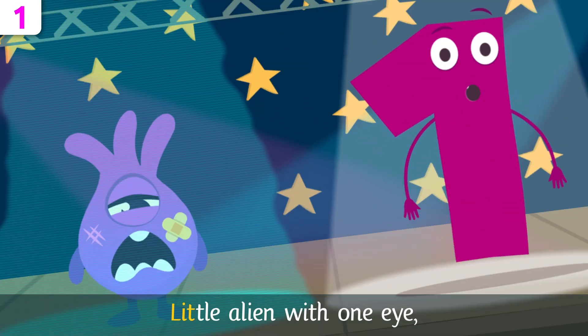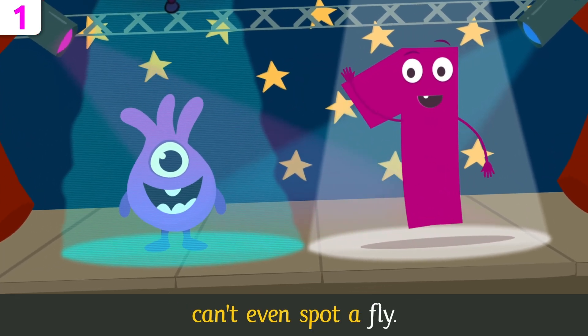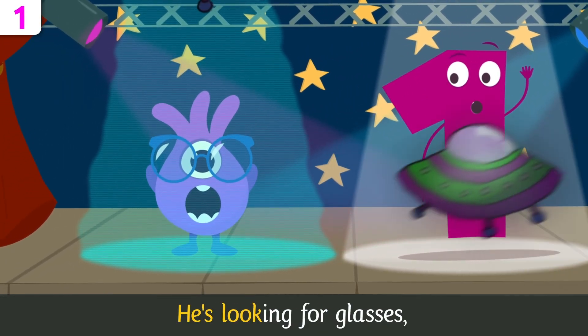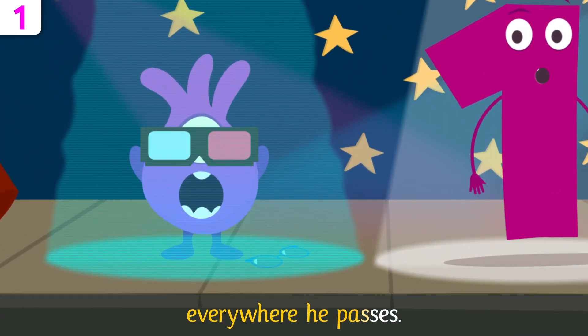Little alien with one eye can't even spot a line. He's looking for glasses everywhere he passes.